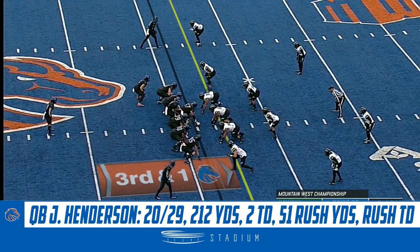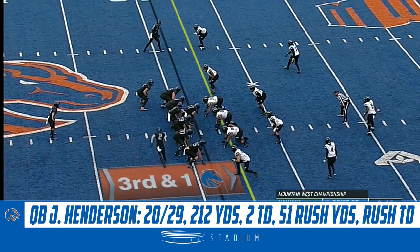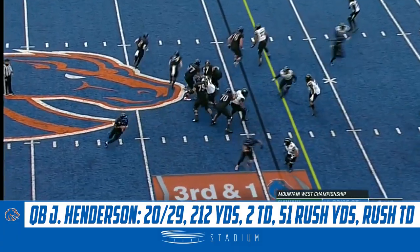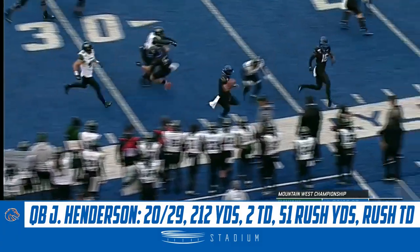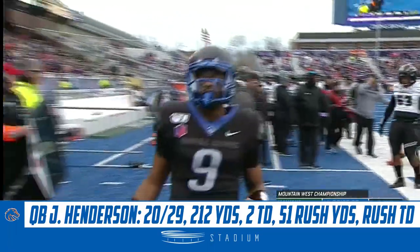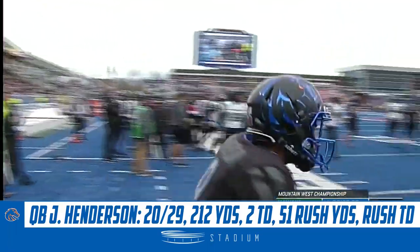Just a staple of what they do here in Boise. Henderson back in, this time under center. He'll fake it two different directions. And off the pump fake, he'll have the first down and a lot more. Sent out inside the 30. The drive continues for Boise State.